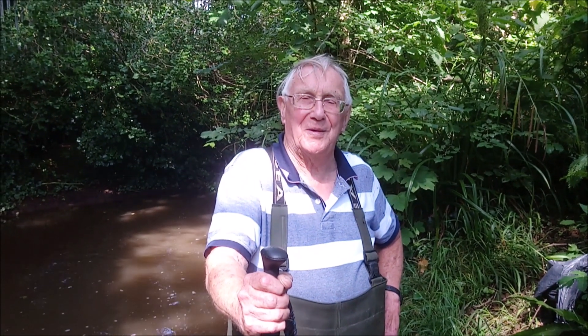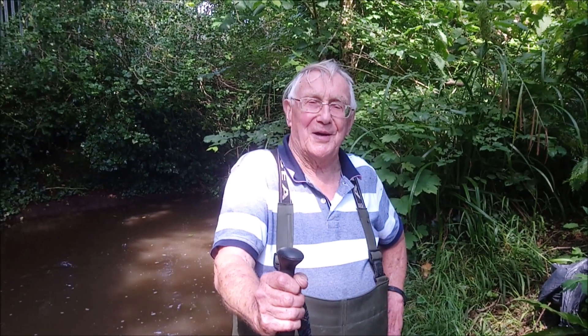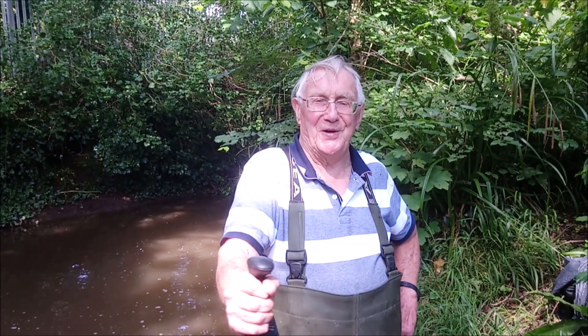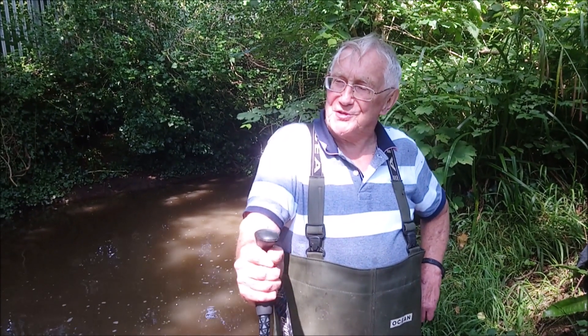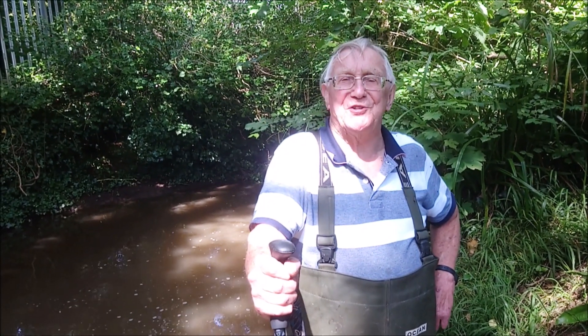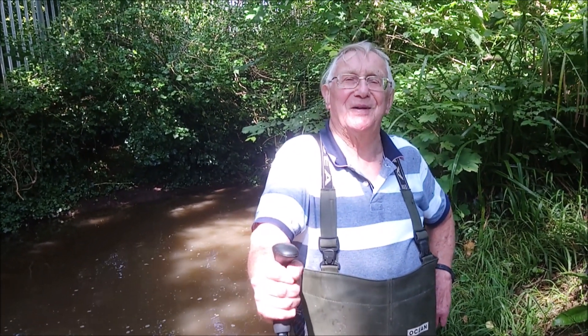So David, can you tell us what it is that we're doing today? We're carrying out a survey of the course of the River Caddicton from Mill Road Bridge to Brynner Don. The purpose is to identify obstructions to flow, including bridges and pinch points.